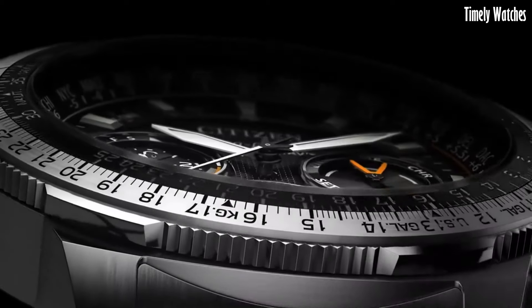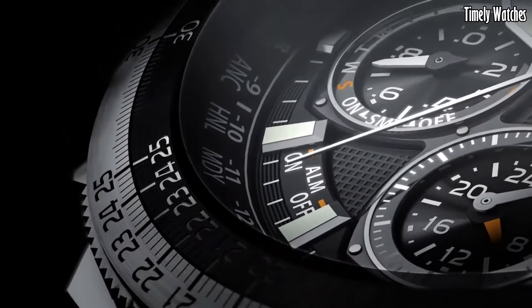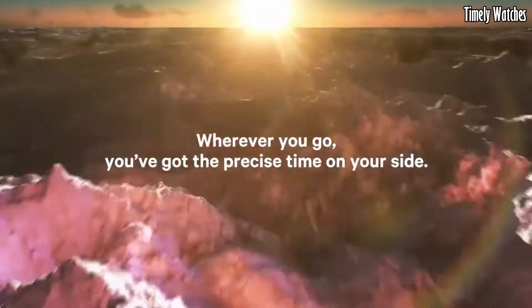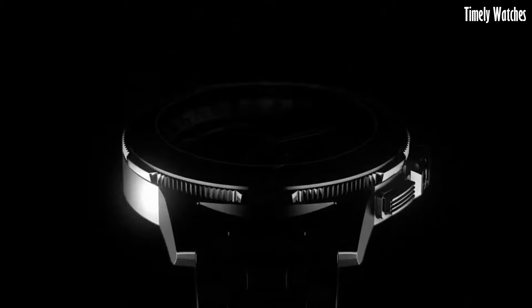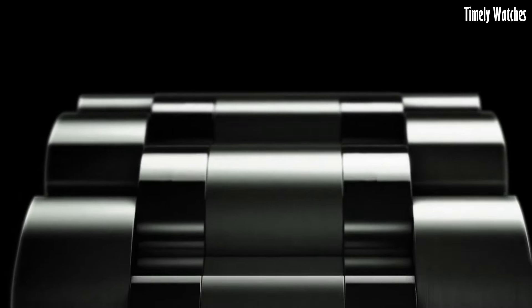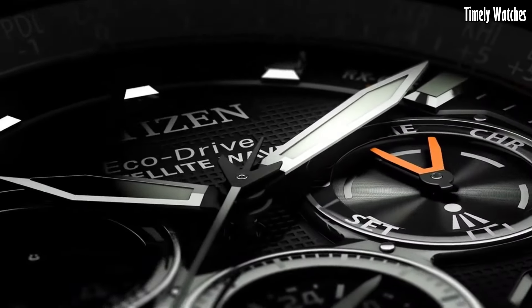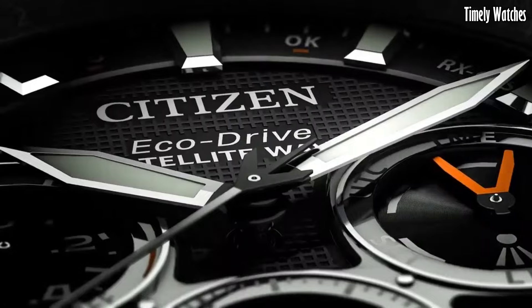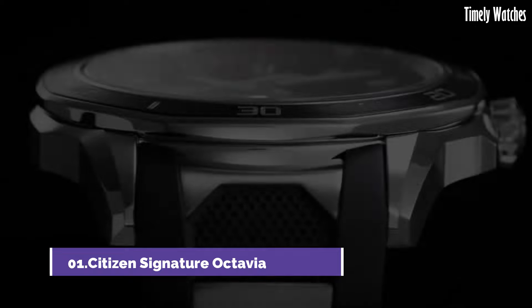The watch's sleek stainless steel construction exudes sophistication, while its luminous hands and markers guarantee effortless readability. With world-time functionality, perpetual calendar, and water resistance, the Citizen EcoDrive Satellite Wave Watch is an embodiment of high-performance precision and sustainable watchmaking, designed for the discerning globetrotter.